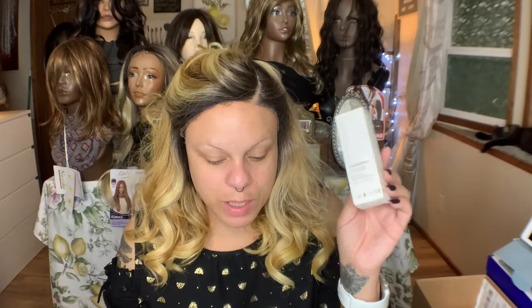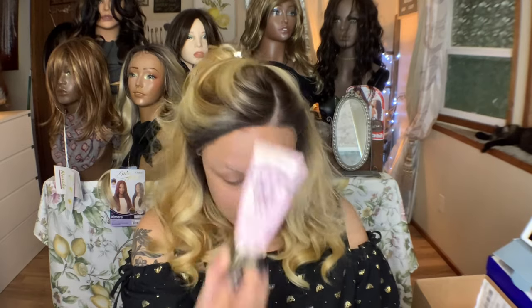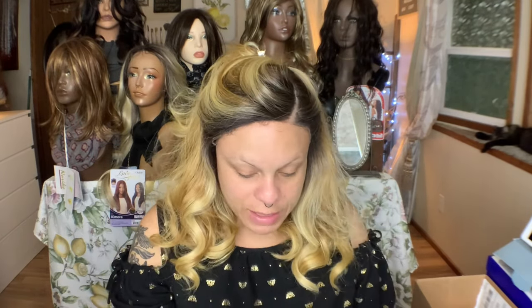I also got the Natasha Denona Foundation X Full Coverage Foundation in the shade 75Y Dark — a yellow dark undertone. This is being discontinued so it was really cheap. I did get a dark shade which is going to be too dark for me. However, I mix my foundations and I use this Too Faced Do You quite a bit, which is in the color Porcelain and is too light for me. So I'm going to mix and see if I can get more of a perfect shade.